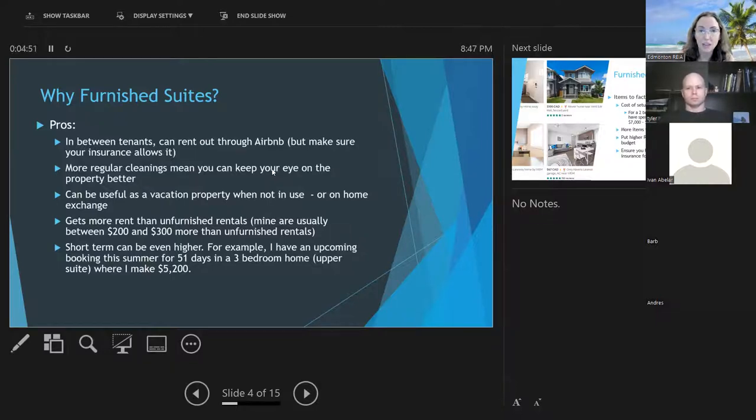I use TD Meloche Monnex for most of my insurance. When I first started with Airbnb, they said I couldn't do it with them, so I started using a company called Sonnet. More recently, with my brand new property, I told TD I was thinking of doing Airbnb and they said I can actually do Airbnb up to six months — that was just last year. So just make sure you're allowed to do that with your insurer.